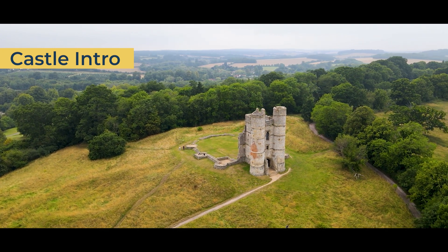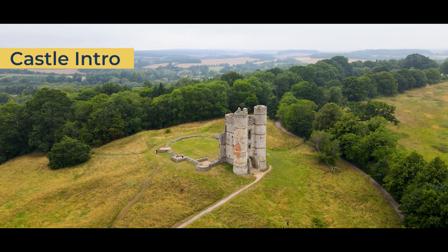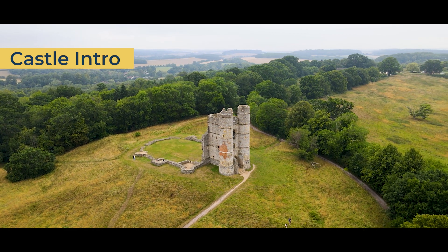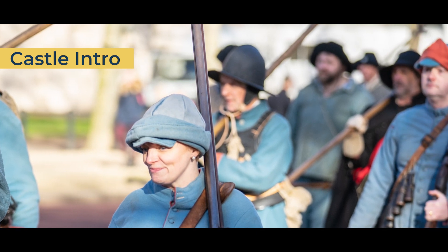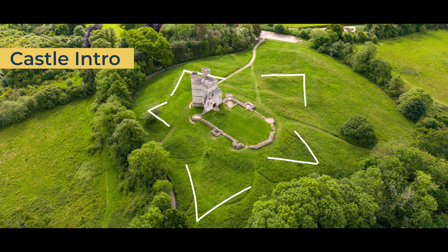Built in 1386 by Sir Richard Aberbury, Donnington Castle would play a significant part in the English Civil War. Donnington managed to withstand one of the longest sieges in the First English Civil War, lasting around 18 months from 1644 to 1646.